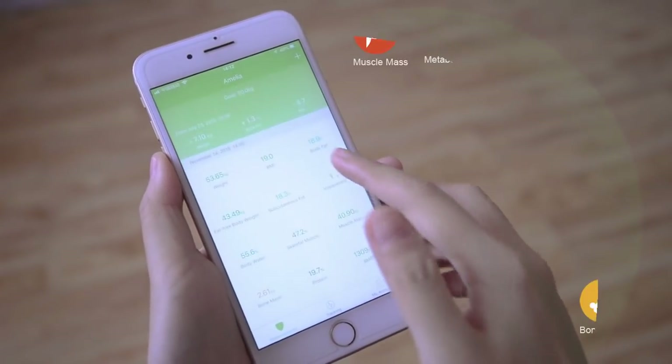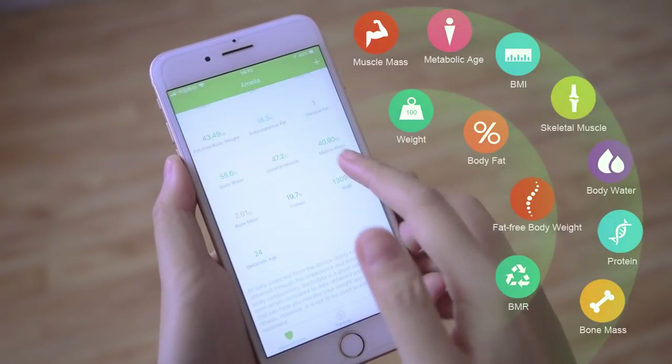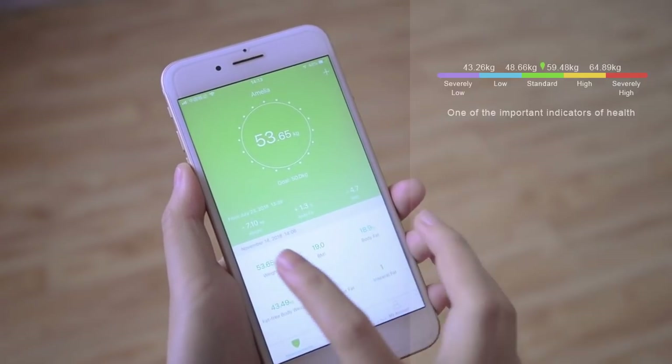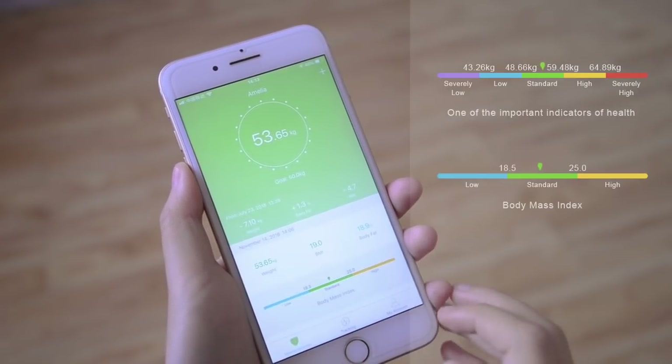You can know your body health condition better with 11 scientific healthy analyses like body fat, BMI, and skeletal muscle. Detailed data can be checked by clicking through.